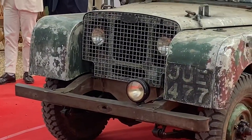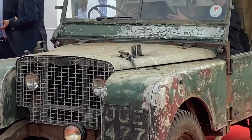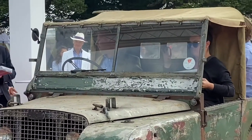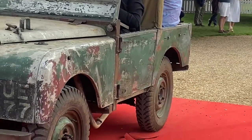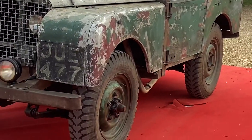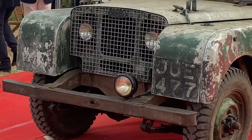This car was lost for many years — it was in a field, on a farm — and discovered some years later and restored to this condition. They did their very best to maintain as much patina and originality as possible, just to demonstrate how well this car has survived.